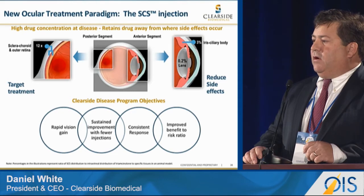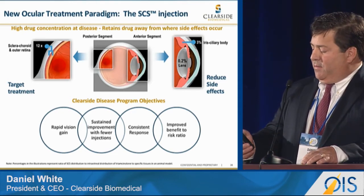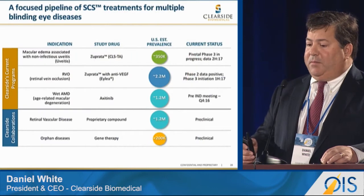holding on to those vision gains longer, requiring fewer injections, improving the risk-to-benefit profile, and achieving a very consistent response across all patients treated — which is highly valuable.